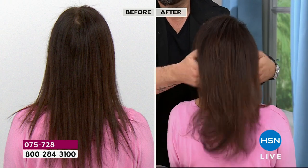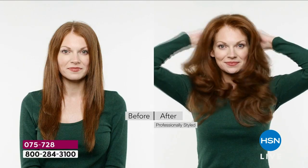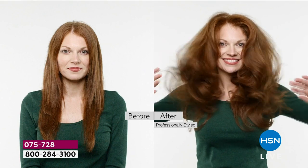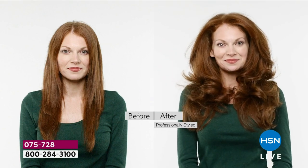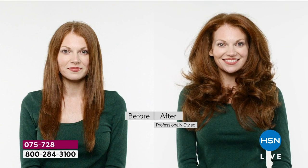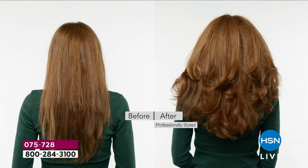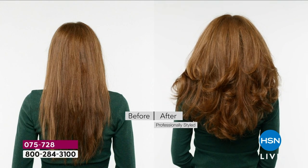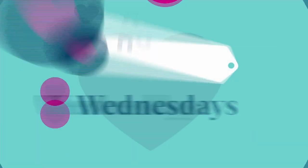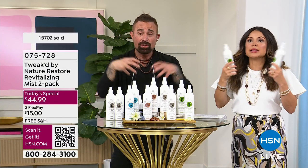Everybody's making cleansers milder and more natural, but these cones are not natural — they build up and build up. If you have fine or porous hair with lifted cuticles, the silicone is designed to adhere and stick, then it attracts pollutants and everything else sticks to it. You're just loading things up. Dry shampoos add to the accumulation — everything keeps piling on.